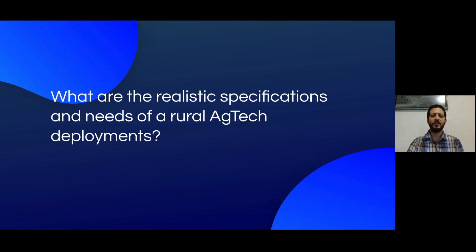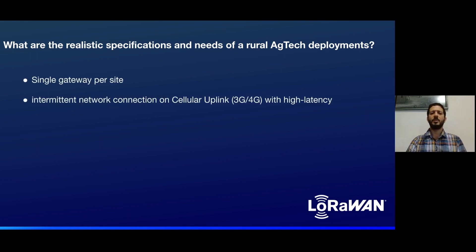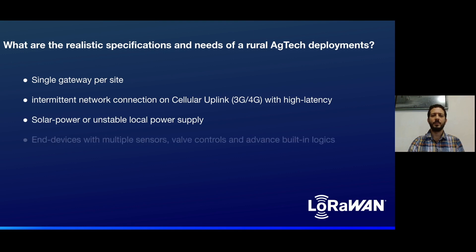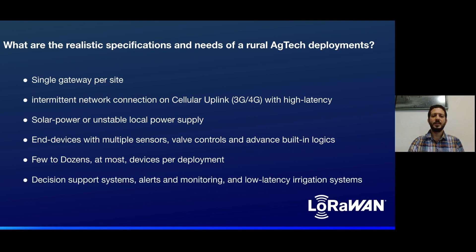What are some of the realistic specifications and needs of a rural AgTech deployment? Single gateway per site. Intermittent network connection on cellular uplink with high latency. Solar power or unstable local power supply. Devices with multiple sensors, valve controls, and advanced built-in logic. Few to dozens at most devices per deployment. Seasoned support systems, alerts and monitoring, and low latency irrigation systems are some of the applications used.